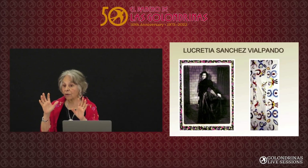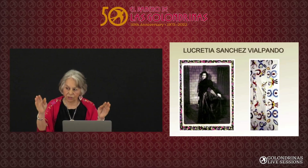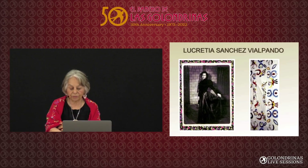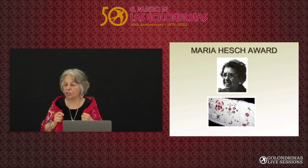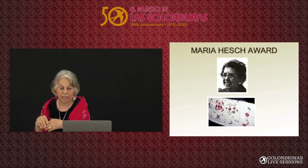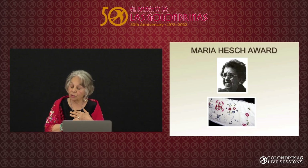Maria Hesh grew up here. She was an author who loved to write children's books and tell stories of what it was like growing up — like making tortillas or making pozole. She was a very famous artist who also did colcha embroidery.